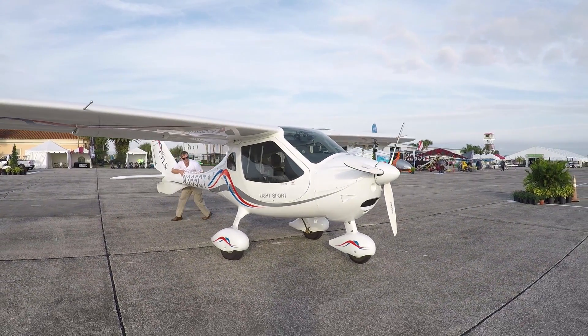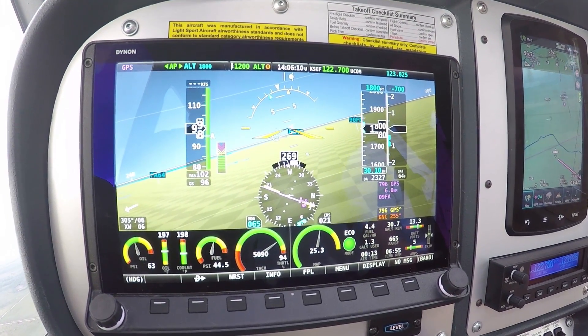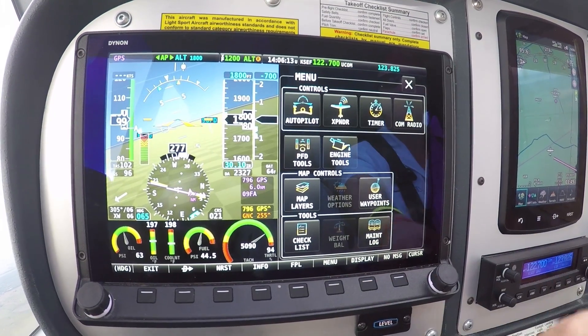Talk us through some of the high-level features on this system. Well, this is the new Dynon HDX display. You'll notice the screens are a little brighter, a little more crisp, a little bit higher resolution, easier to see.